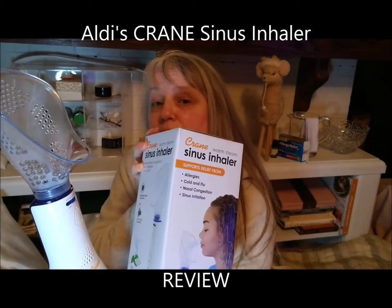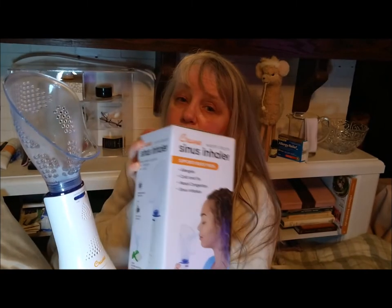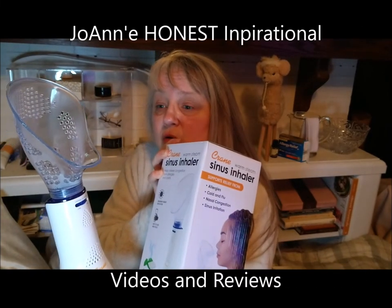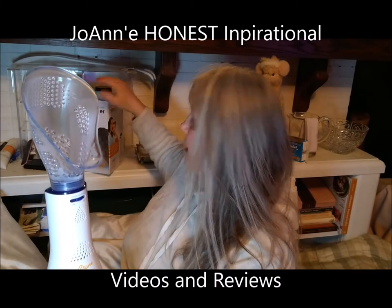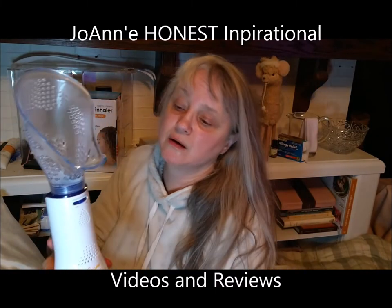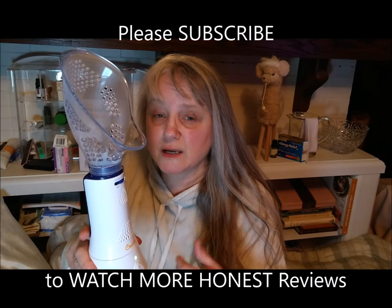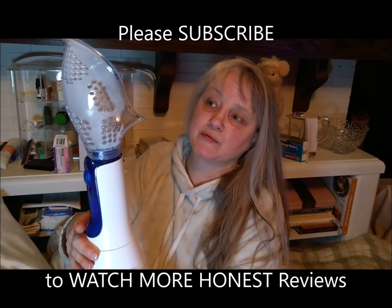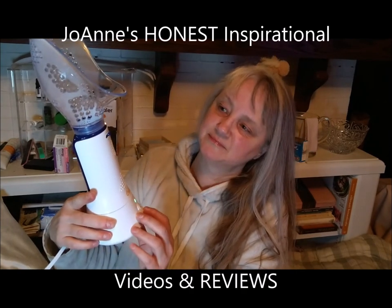I cannot recommend this. Let me know if you find this video valuable so you can decide whether or not to purchase it. I'm trying to give you an honest review — the price, where I got it, everything. It's 25 bucks, it's the Crane Sinus Inhaler. If you found this valuable give me a thumbs up, and if you want to see more videos and reviews, subscribe to my channel. I have more product reviews coming, so stay tuned and thanks for watching!